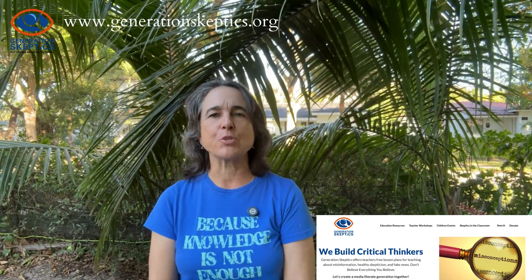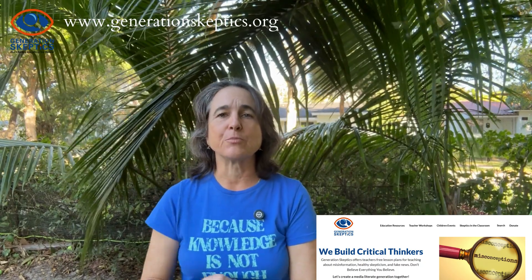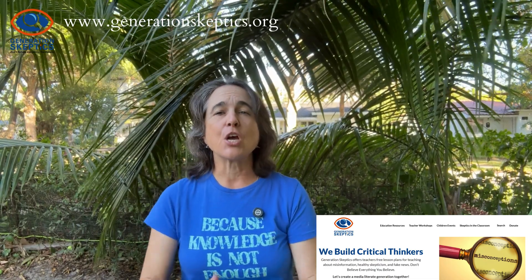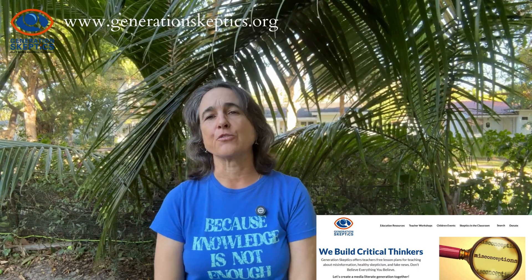The Generation Skeptics program is designed to help teachers confront the fire hose of misinformation reaching our students on a daily basis. Our main message is we all fall for misinformation, especially if it aligns with our personal biases, our identities, our lived experiences, etc. Our motto is: don't believe everything you believe. Intellectual humility and personal reflection are the keys to protecting ourselves from misinformation.